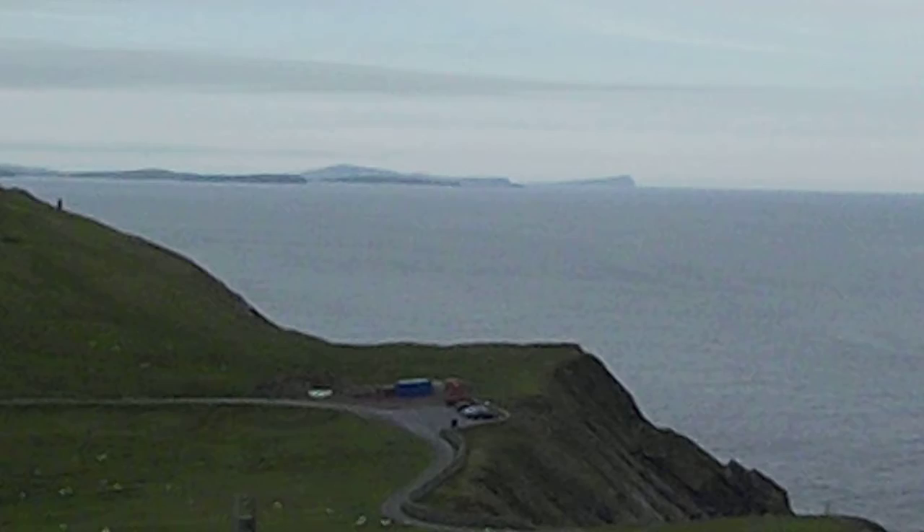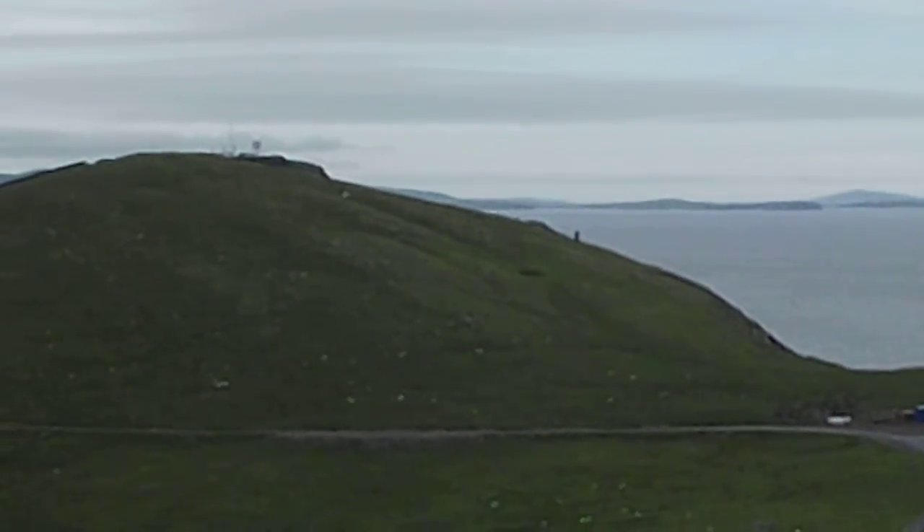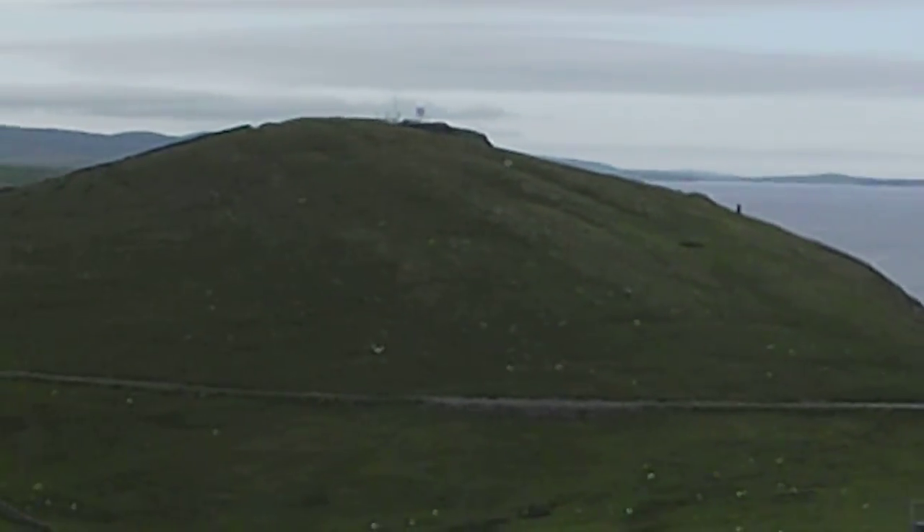Just fantastic. This is the southernmost tip of the Shetland mainland. Fantastic.